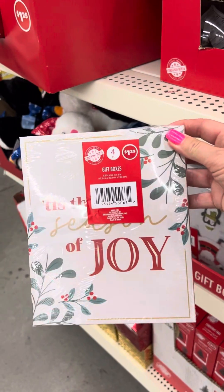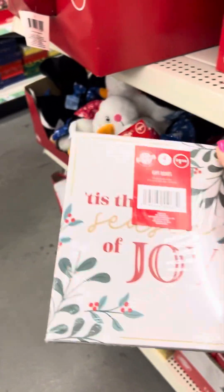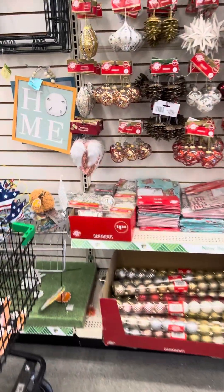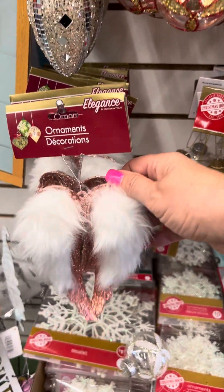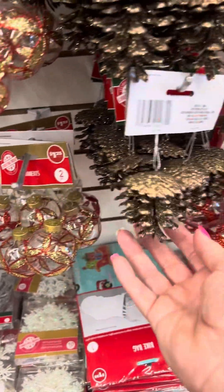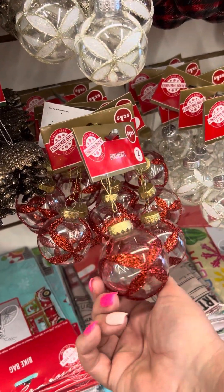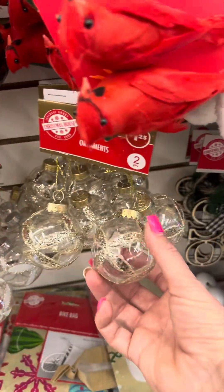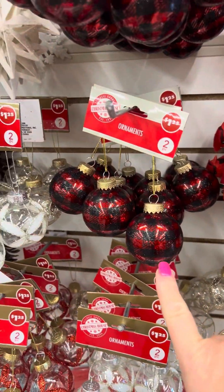This one says 'tis the season of joy and the most wonderful time of the year. Let me show you what they got here. Here's angel wings, these little balls, pine cones, red ones, white ones, silver or gold — can't tell — and some checkers.